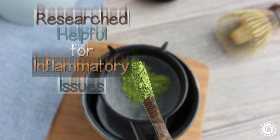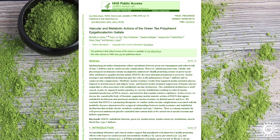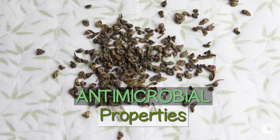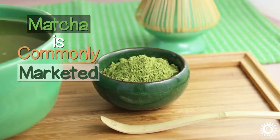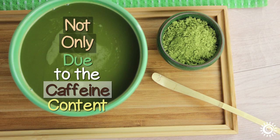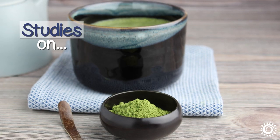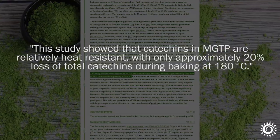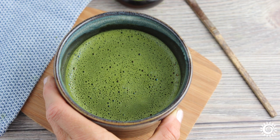In general, catechins have been researched as helpful for inflammatory issues such as inflammatory bowel disease, and EGCG is also known to have a beneficial influence on vascular and metabolic actions. The catechins present in green tea are recognized for their antimicrobial properties and suggested useful for conditions such as periodontal disease. Matcha is commonly marketed as a useful adjunct to the diet for weight loss, not only due to the caffeine content but also because catechins are known to help boost metabolism and burn body fat. Studies on matcha green tea powder show that catechins are relatively heat-stable but can be reduced by 20% when heated to 356 degrees Fahrenheit — a temperature much higher than that used when preparing a traditional cup of matcha.